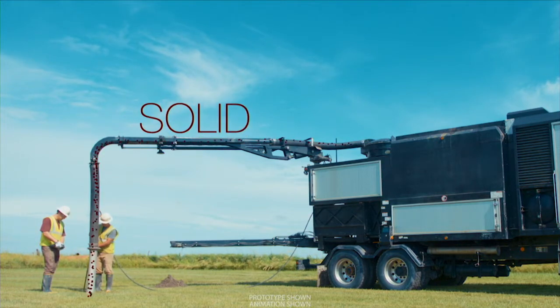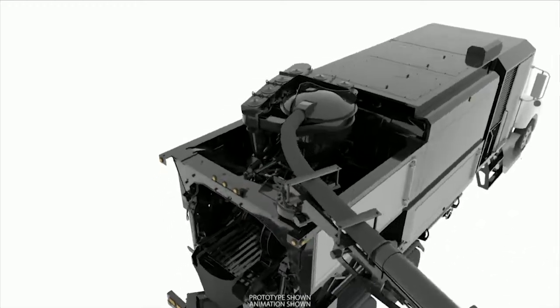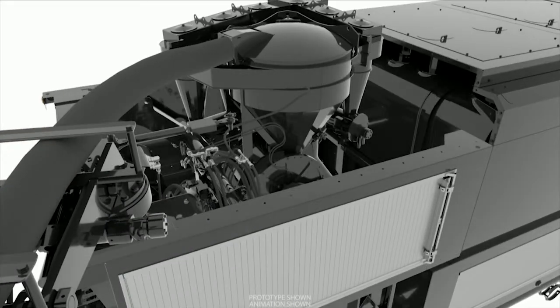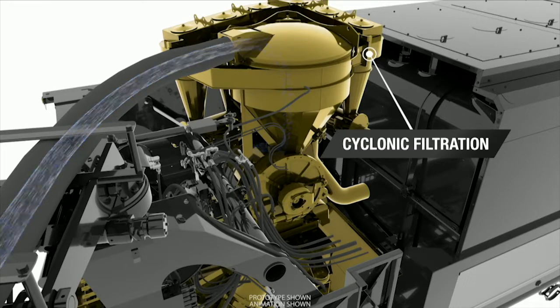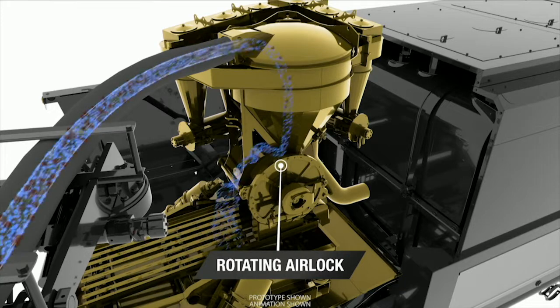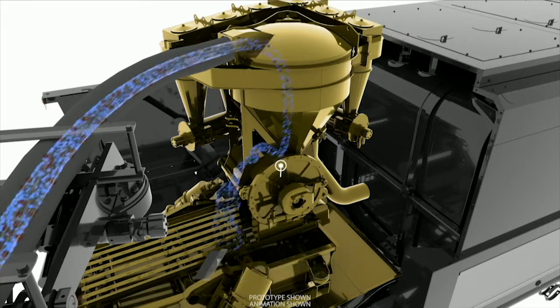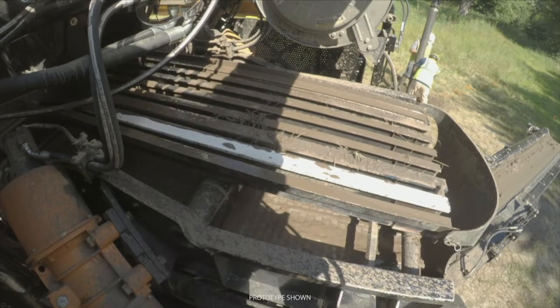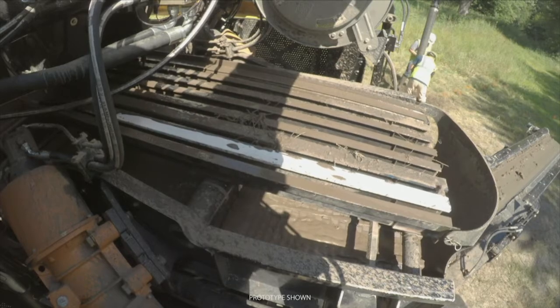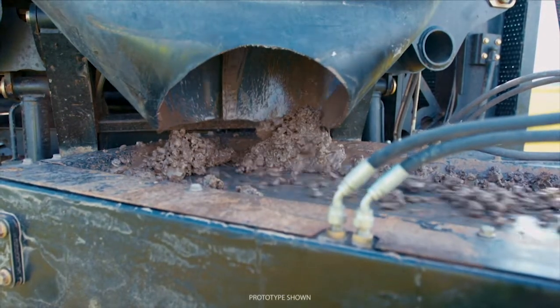As the material travels up the boom, it makes its first stop at the separation system. Here, the air is separated from the liquids and solids, rerouted to the cyclonic filtration system, and expelled from the machine. Solids and dirty water pass through the separation system and exit through the rotating airlock, which is critical to maintaining vacuum. The material is then deposited onto the shaker decks, where the vibrating action helps to separate the solids from the liquids. The solids move down the conveyor and can be left on-site or hauled away.